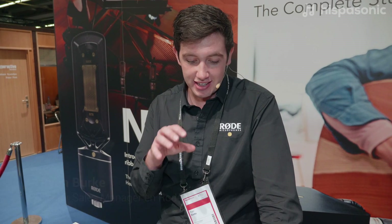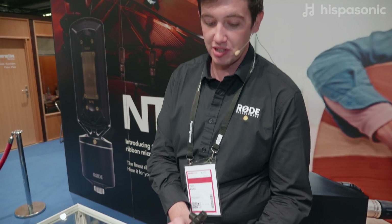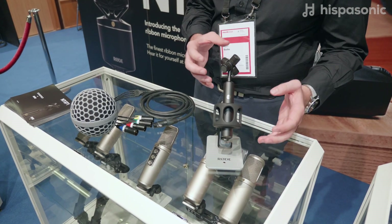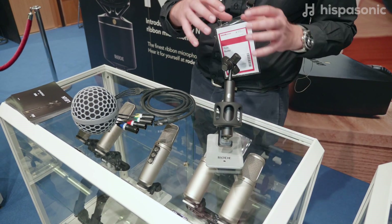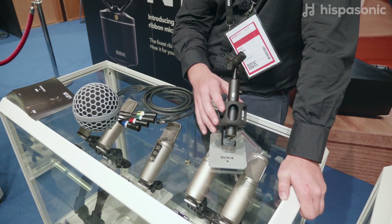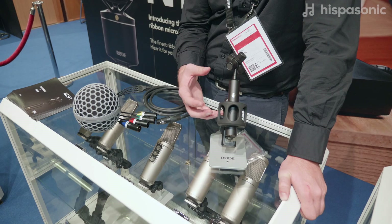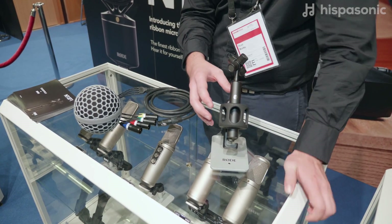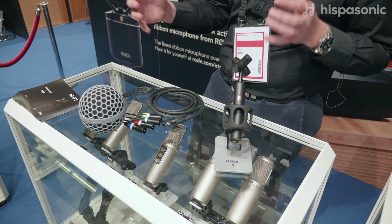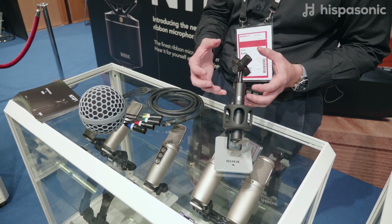Hey guys, Ryan Burke here at Rode Microphones at Music Mesa 2018. At this show we're actually showing the new Soundfield by Rode NTSF1 Ambisonic Microphone. Ambisonic audio technology was pioneered by Soundfield back in the 70s — a company that we actually still own and operate today as Rode Microphones and the Friedman Electronics Group. This microphone is actually the first collaboration between Soundfield and Rode Microphones.